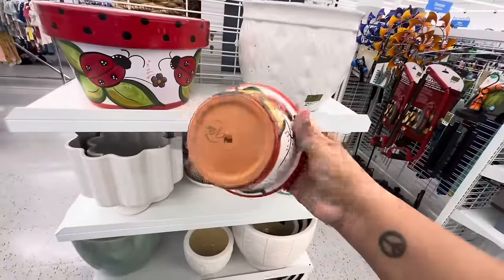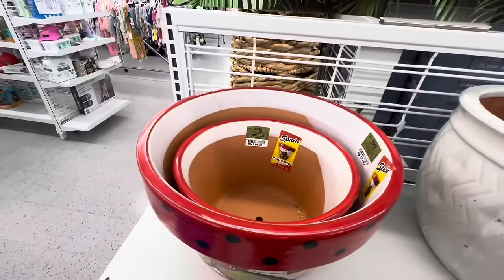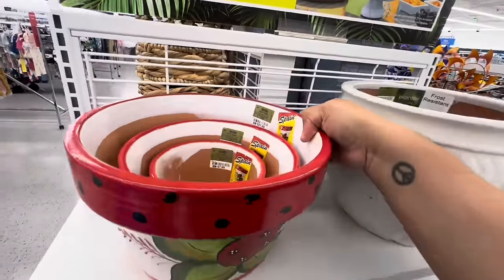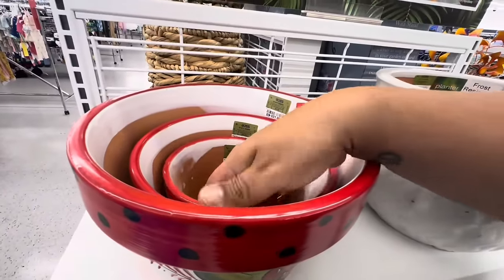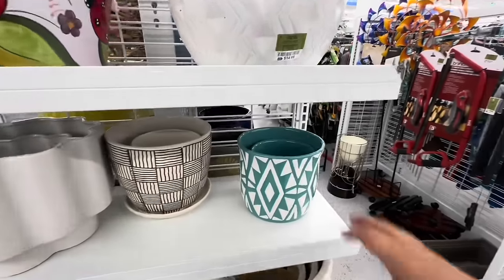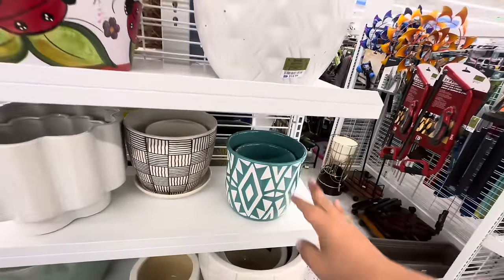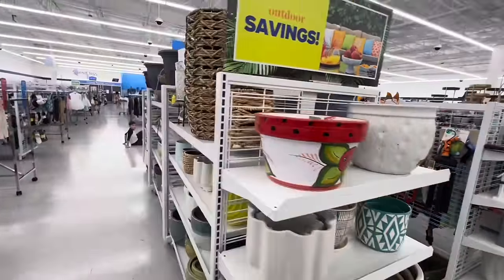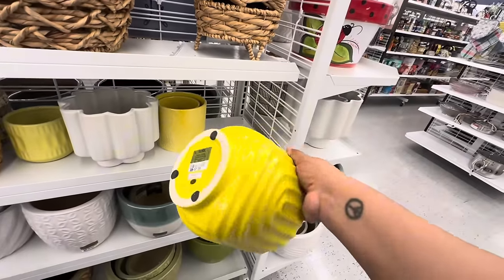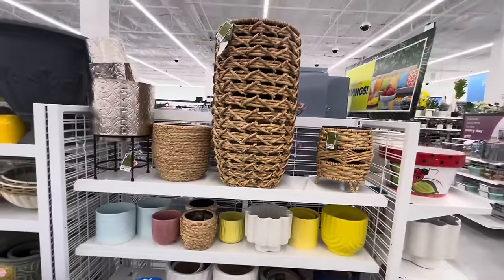These lanterns even have a drain hole — $7.99 — gorgeous with the little ladybug. They have different sizes: the small one is $7.99, the medium is $14.99, and the large is $21.99, so great prices. And look at these huge lanterns — these are also $7.99. They have a lot of them.